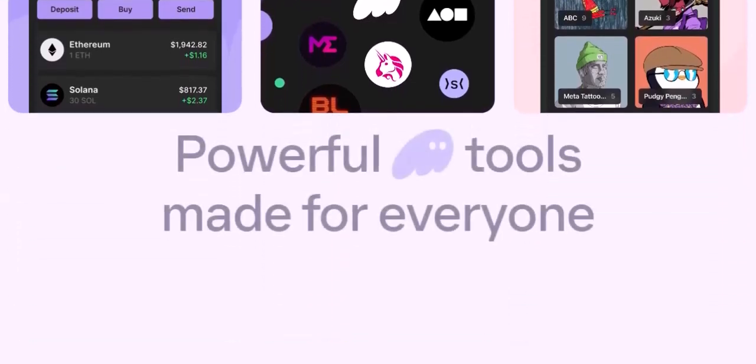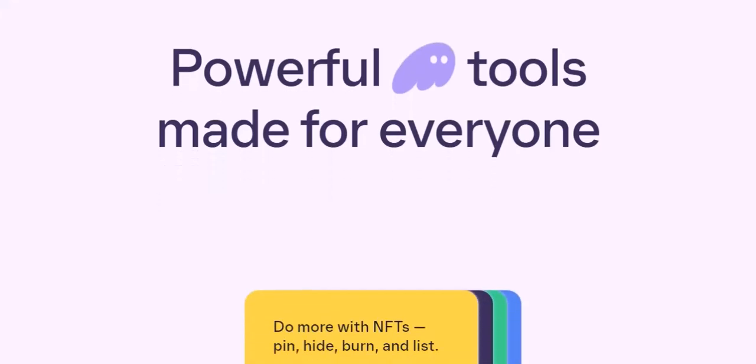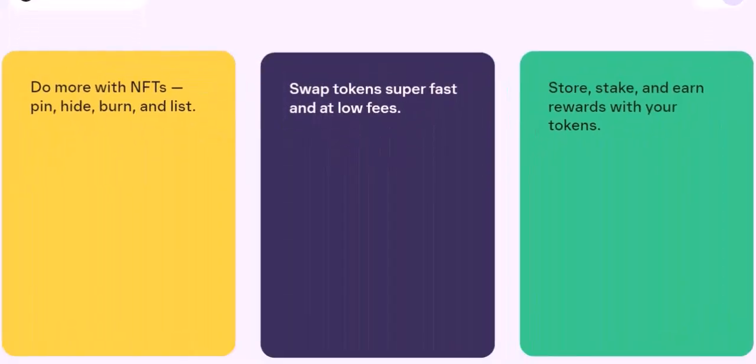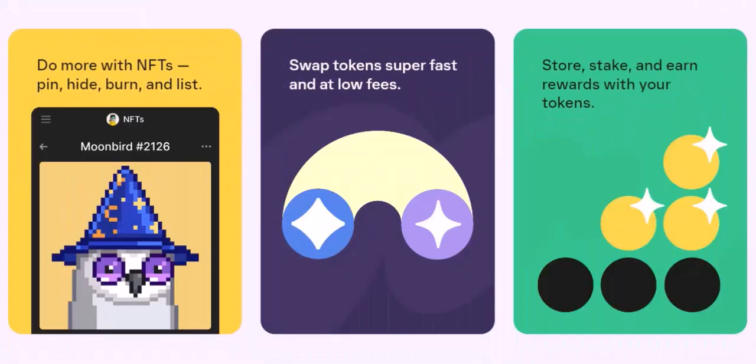You should see the transferred crypto appear in your wallet within a short while. Now you're ready to explore the exciting world of DeFi, swap tokens, interact with applications, and be part of the crypto revolution. A quick safety reminder: never share your Phantom Wallet's private key with anyone — it's like handing over your spaceship's master control panel. Also, be aware of transaction fees associated with transferring crypto, which vary depending on the network and current traffic.